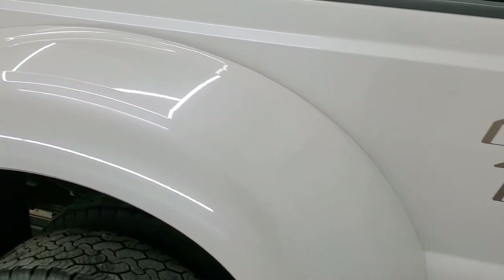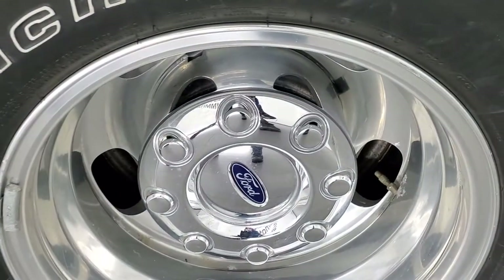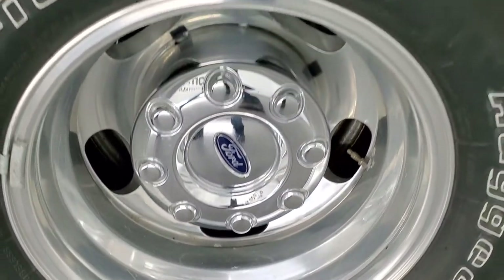No major dents or dings in the box. This dually tub looks really nice as well. And for full disclosure, this back rim is in excellent shape too.